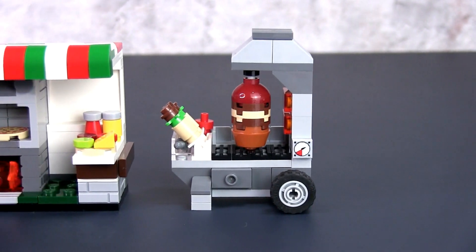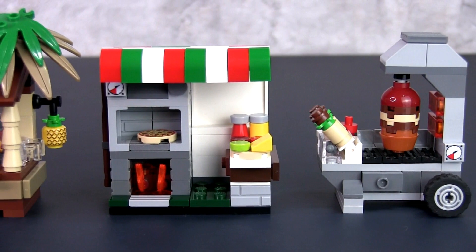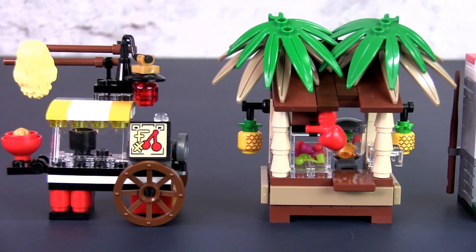The four stalls are each original in design and include a Turkish kebab stall, Italian pizza stand, tiki fruit juice bar and a Japanese ramen stall.